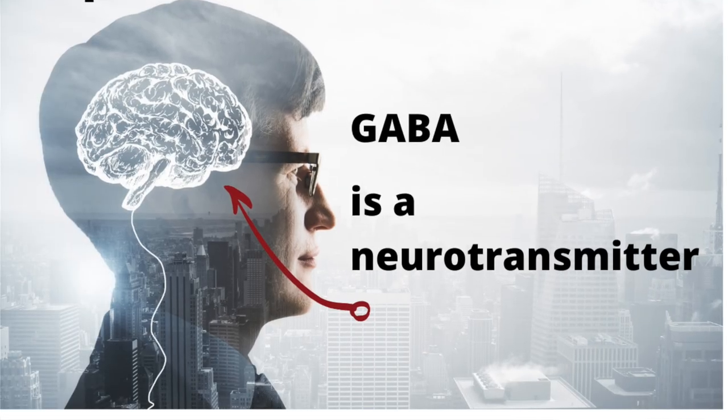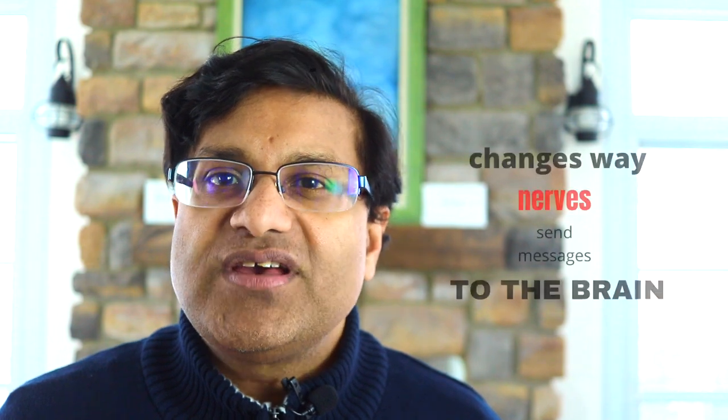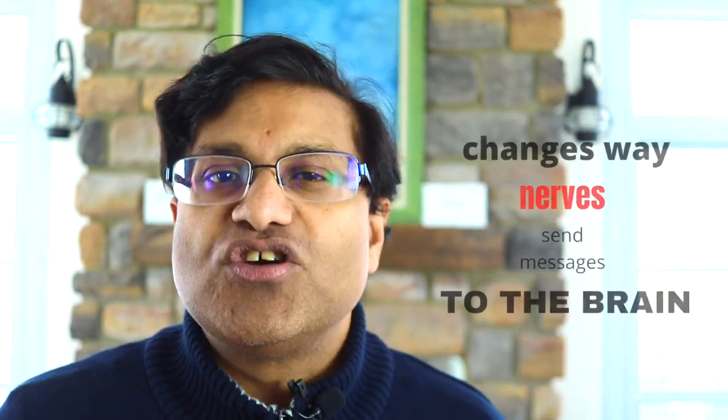How does gabapentin work? Gabapentin is structurally related to GABA, a neurotransmitter in your brain. It works by changing the way in which your nerves send messages to your brain, and in this way can reduce your pain.